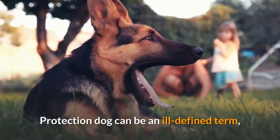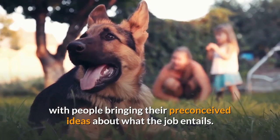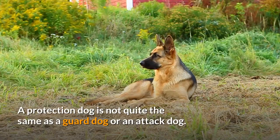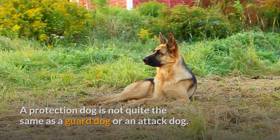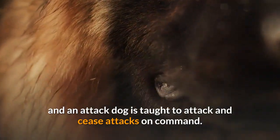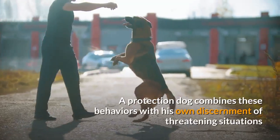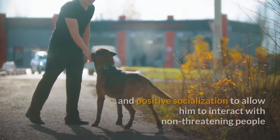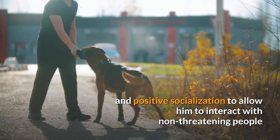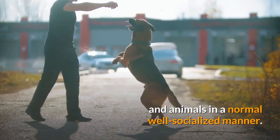Protection dog can be an ill-defined term, with people bringing their preconceived ideas about what the job entails. A protection dog is not quite the same as a guard dog or an attack dog. Whereas a guard dog is trained to alert of intrusion, and an attack dog is taught to attack and cease attacks on command, a protection dog combines these behaviors with his own discernment of threatening situations and positive socialization to allow him to interact with non-threatening people and animals in a normal, well-socialized manner.